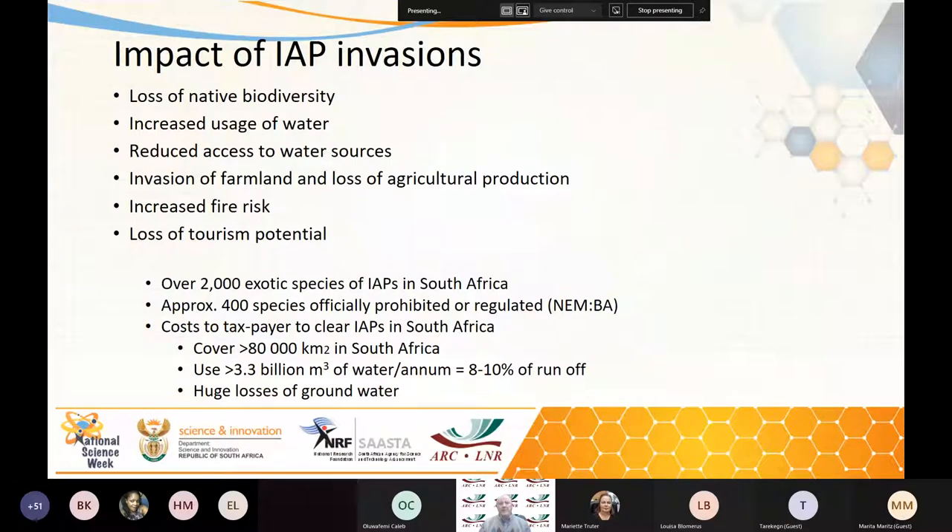The impact of our invasive alien plants: the major impact is the loss of our native biodiversity. South Africa has unique biodiversity — I think it's second in the world on the biodiversity index — and we're losing a lot of that due to invasions. Invasive plants also use a lot of our water. We're a very arid country and can't afford to lose it. They reduce access to water sources, and we can't get at the rivers and lakes because they're clogged with invasive water weeds.